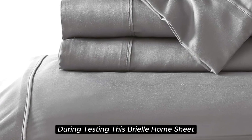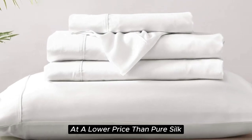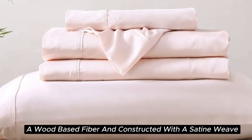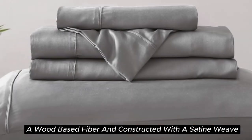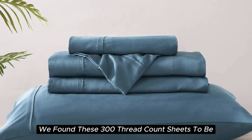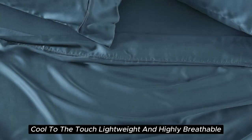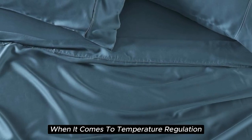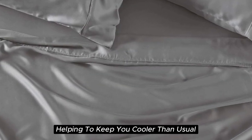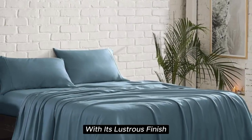With a softness felt right out of the package during testing, the Brielle Home Sheet offers a luxurious sleeping experience at a lower price than pure silk. These sheets are made from Tencel-branded Lyocell, a wood-based fiber, constructed with a sateen weave for a smooth and glossy texture. During our lab tests, we found these 300-thread-count sheets to be cool to the touch, lightweight, and highly breathable. When it comes to temperature regulation, we found the set to be a step above normal sheets, helping to keep you cooler than usual. Additionally, this material adds a high-end look to any bedscape with its lustrous finish.